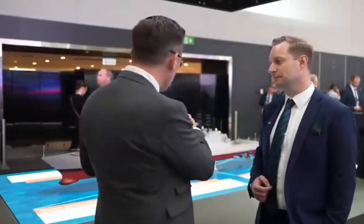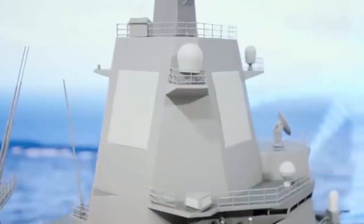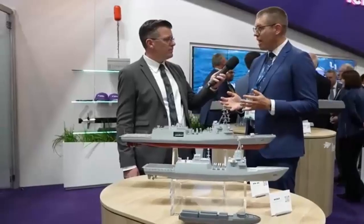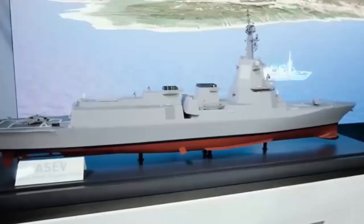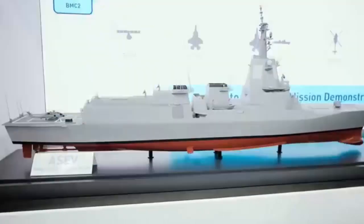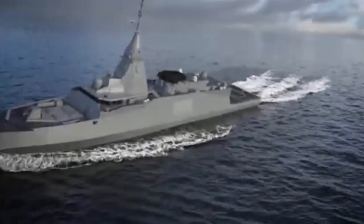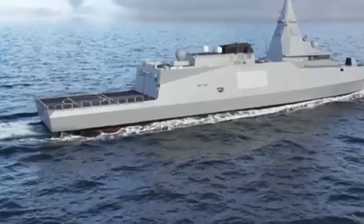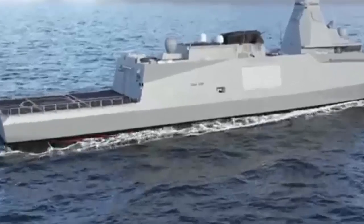BAE Systems acknowledges the ambitious nature of the Future Air Dominance System vision, particularly given the rapid timeline and budget pressures. However, by designing for modularity, possible export flexibility, and crewing reduction from the outset, the company believes the program can deliver a credible high-end air warfare capability without repeating past cost and delivery issues. After a very slow start, production efficiencies are now beginning to be achieved in the Type 26 program, and BAE Systems is looking at increased use of robotics, advanced welding techniques, and greater use of lightweight composite materials.